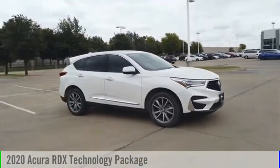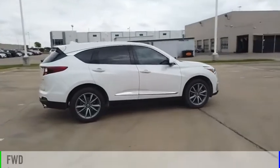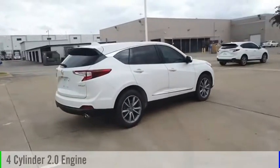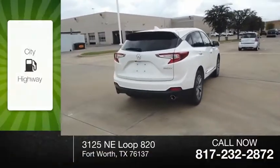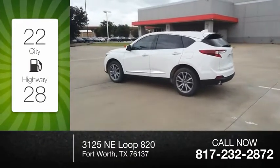Come test drive the 2020 RDX. This vehicle is powered by a front-wheel drive, four-cylinder, 2.0-liter engine. Great fuel efficiency saves you money by requiring fewer trips to the gas station.